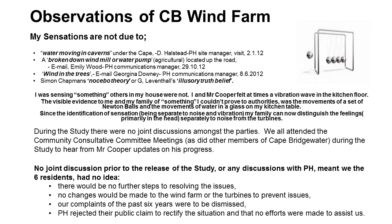At the end of the acoustic study, Pacific Hydro said there'd be no further steps taken to resolve the issues. They wouldn't change any of the operations at the wind farm. They wouldn't shut any of the turbines down. They rejected our complaints of the past six years and no efforts were made to assist us.